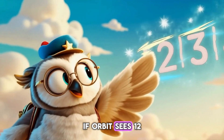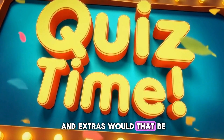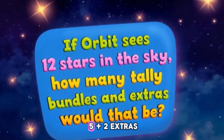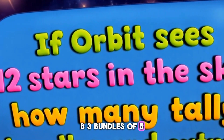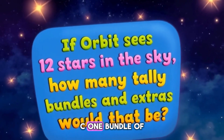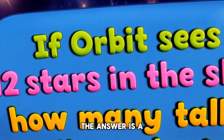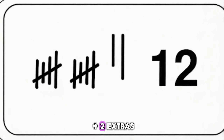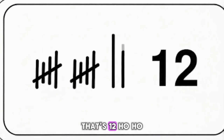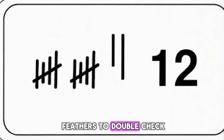If Orbit sees twelve stars in the sky, how many tally bundles and extras would that be? A: two bundles of five plus two extras. B: three bundles of five. C: one bundle of five plus seven extras. The answer is A — two bundles of five plus two extras. That's twelve. Hoo-hoo! I counted on my feathers to double check.